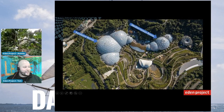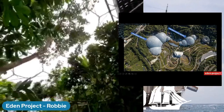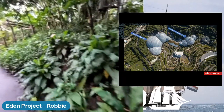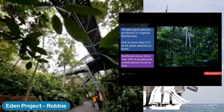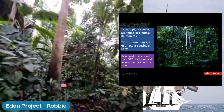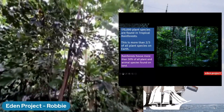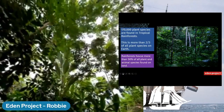Here's a quick bird's eye view. Robbie is currently in the rainforest biome, which is the largest indoor rainforest in the world - over 55 metres high and 200 metres wide, chock-a-block full of tropical plants with over 1,000 different species. Rainforests themselves are some of the most biodiverse places on the planet. Tropical rainforests around the world are home to 170,000 plant species - more than two-thirds of all plant species on Earth. 50% of all plant and animal species found on land are found in tropical rainforests.